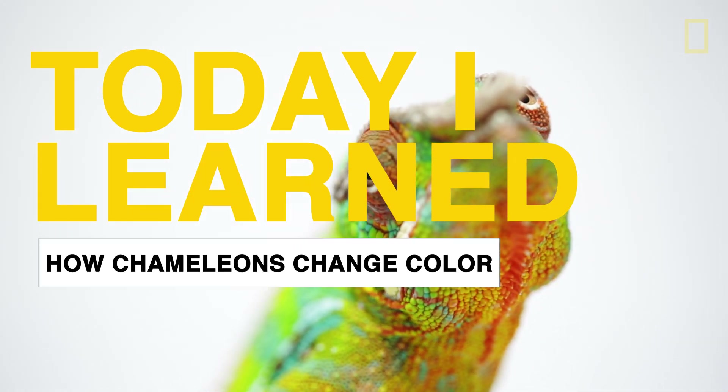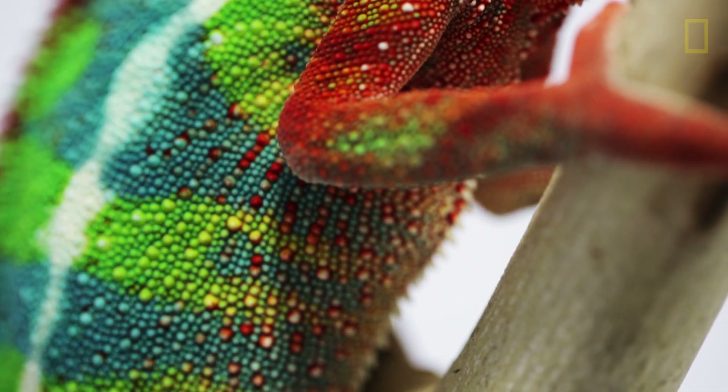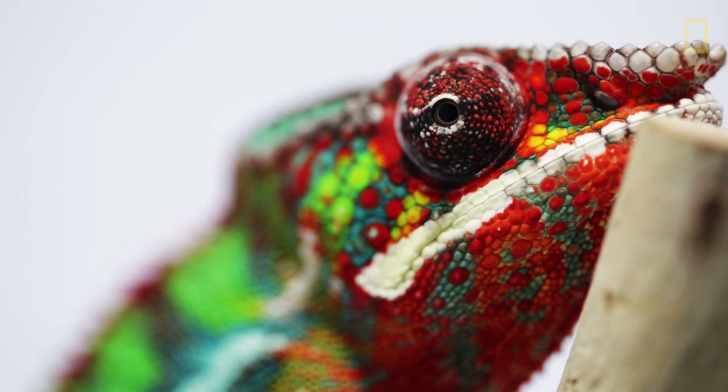Scientists thought that chameleons change color by changing the pigment in their skin. Not true. How they actually change color is far more complex. Basically, they have these nano-salt crystals within their skin cells, and those crystals refract light.